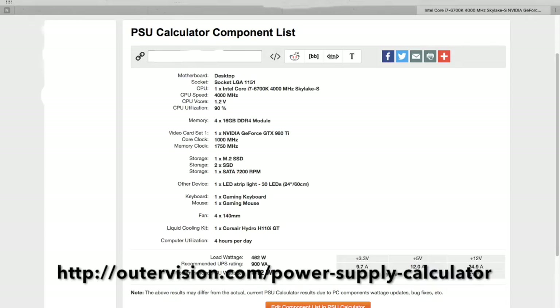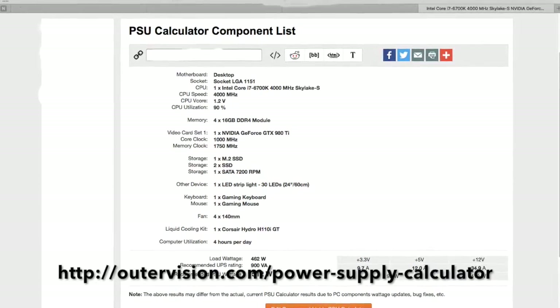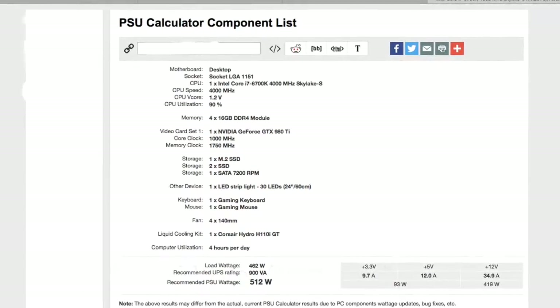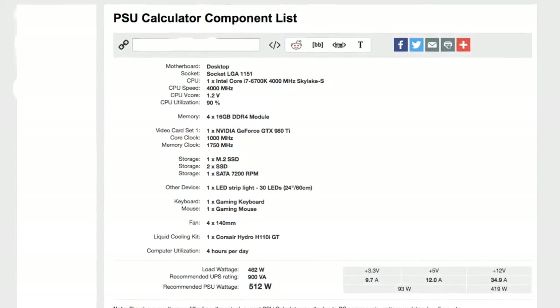The next thing we do, once we've chosen all our components, is run them through another website — which you can see the details for here. This basically does a power calculation: you tell it all the components going into the computer, and it will tell you what sort of power supply you'll need for that computer to run. Bear in mind that you might want to expand and put things into the case in the future.